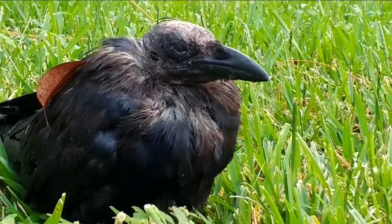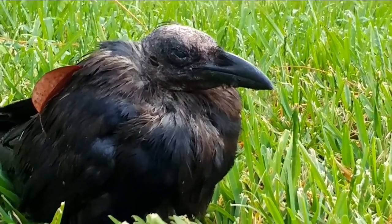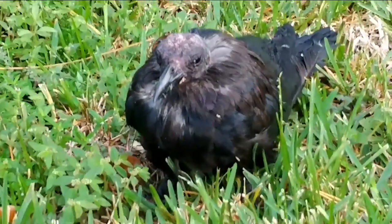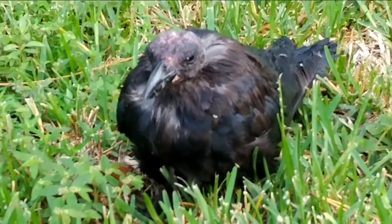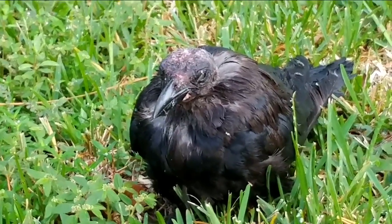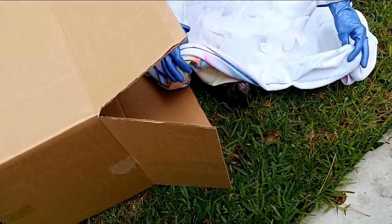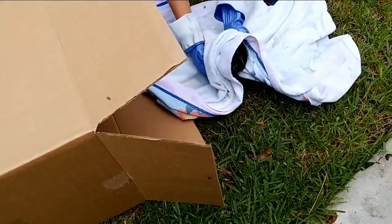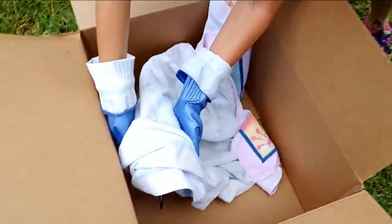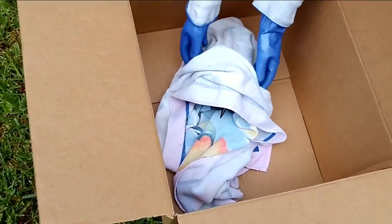This is the crow that was badly injured after it was attacked by a bird of prey. After learning animal control does not pick up injured wild birds, we learned an organization called Bird Emergency Aid and Care Sanctuary, also known as BEAKS, rehabilitates injured wild birds. We were instructed to pick up the animal with gloves, wrap it in a towel, and place it into a box, then drop the animal off at Hidden Hills Animal Hospital, which works with BEAKS.